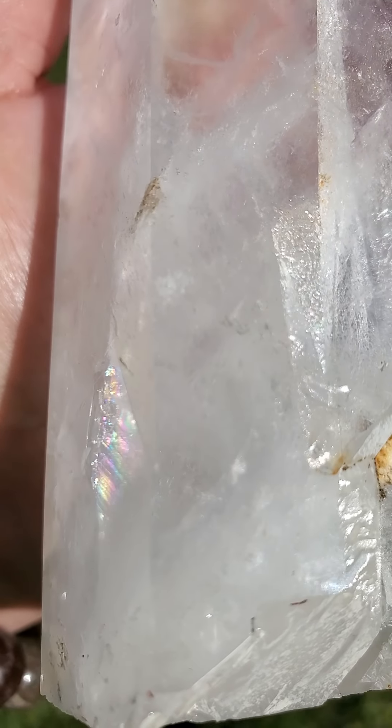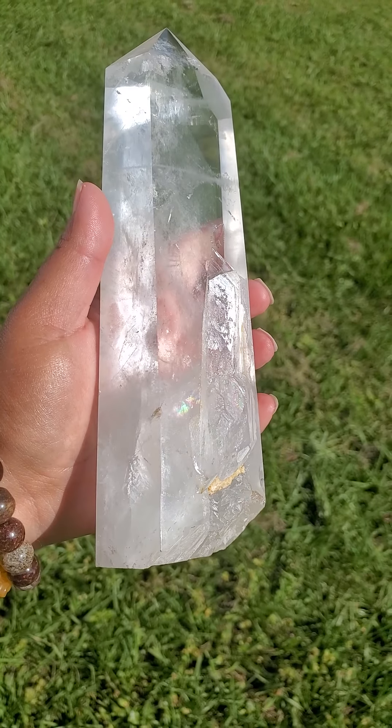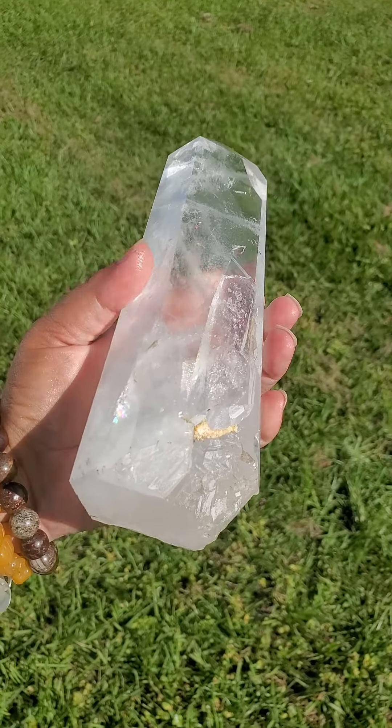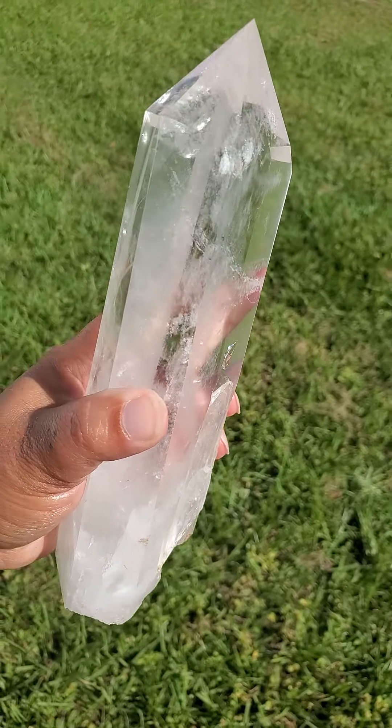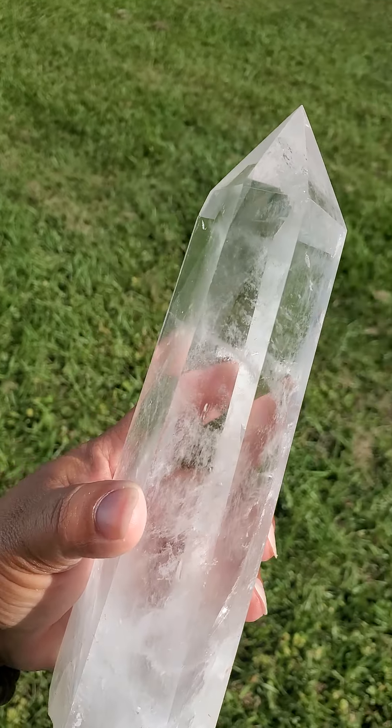Hi! Today I'd like to show you this very beautiful and rare natural crystal. This is a clear quartz crystal tower. This is 2.8 pounds — very heavy for me, so I may not make a very long video.